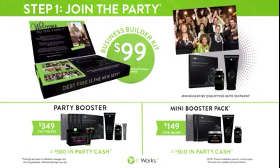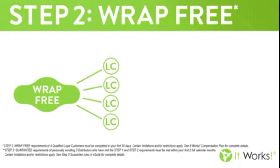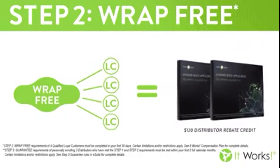We've also got two add-on packages called booster packages. And I always say, boost if you can, because it gives you and equips you with the products that you need to start doing one-on-ones and having wrap parties. The second step in our system is wrap free. When you gather four loyal customers in your first 30 days, the company is going to give you a $120 rebate credit that you can use towards any product in our line.